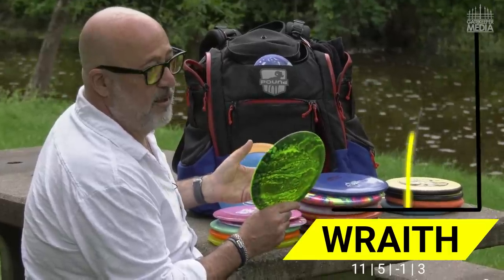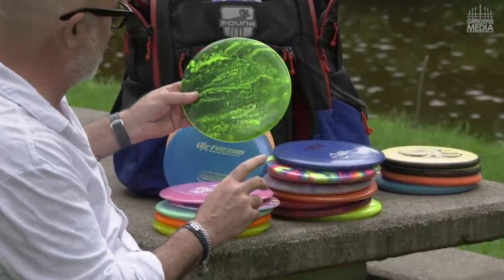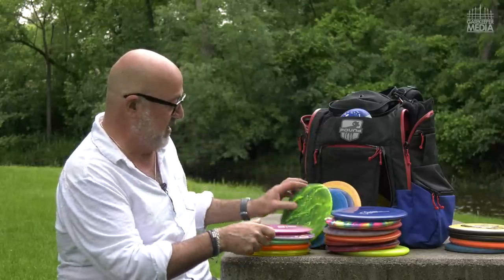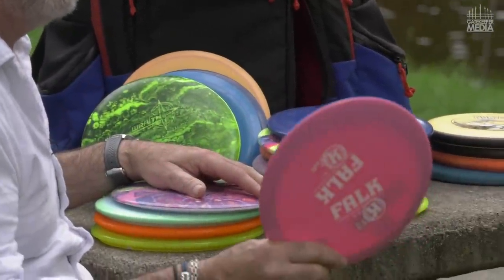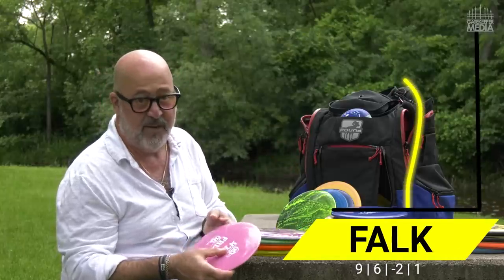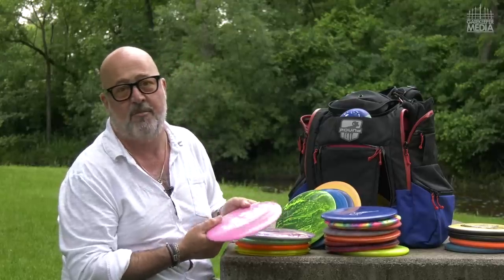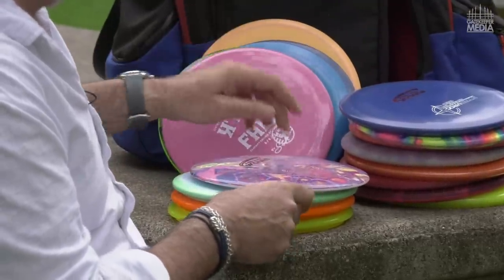Wraiths are another mold that I have four or five of. I think this is the lightest one — about 160 grams. I love this particular disc for in the woods; I can shape a lot of really good shots with it. This is really cool — I've never had a Castaplast disc before. This is the Falk, which happens to be the name of one of my friends, and its speed rating is a nine. I have it in here because I throw it for more tender and delicate shots, but at the same time, like the Firebird, if I want a little distance I can get it with my Falk.